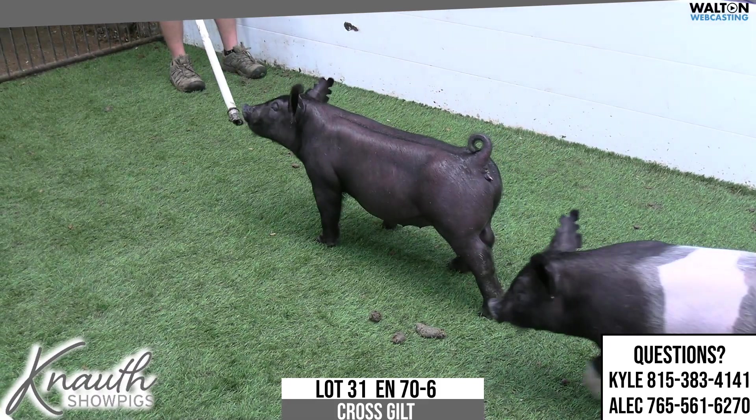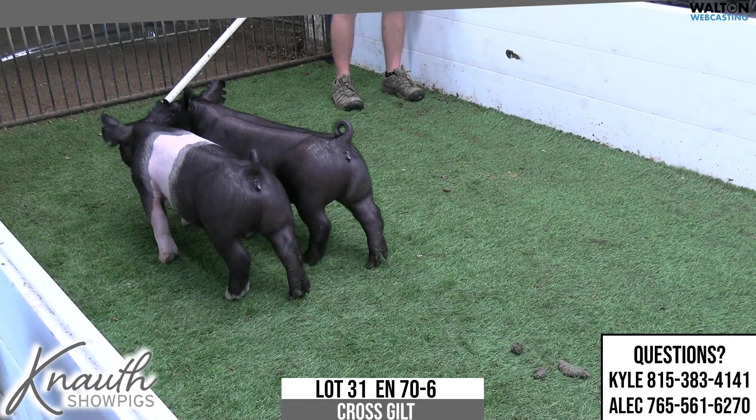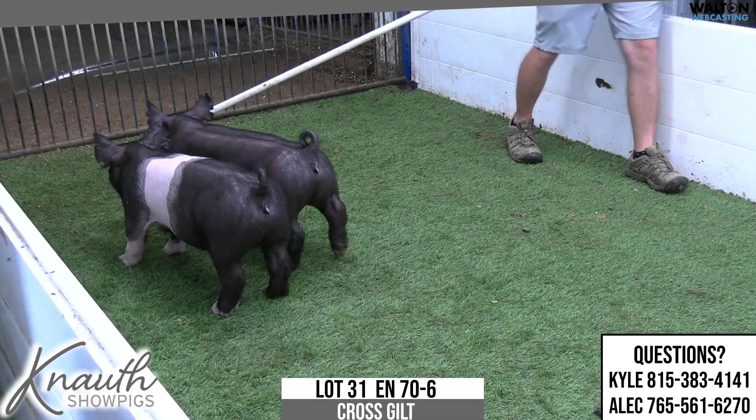Smokin' Joe pigs are going to be really, really nice, I think, and then also these 50-liter sows. There's only two of them, but they would be full mates rightfully so, and they're doing a great job.